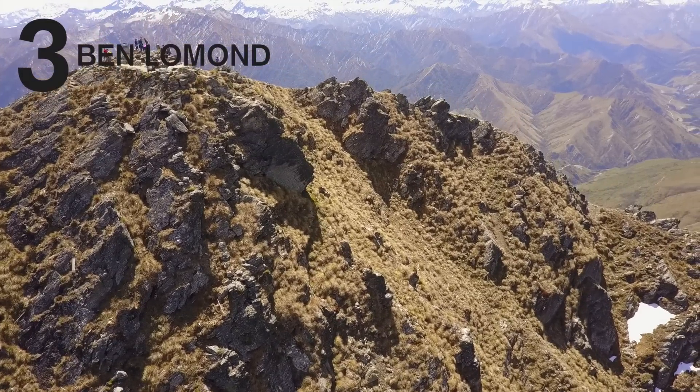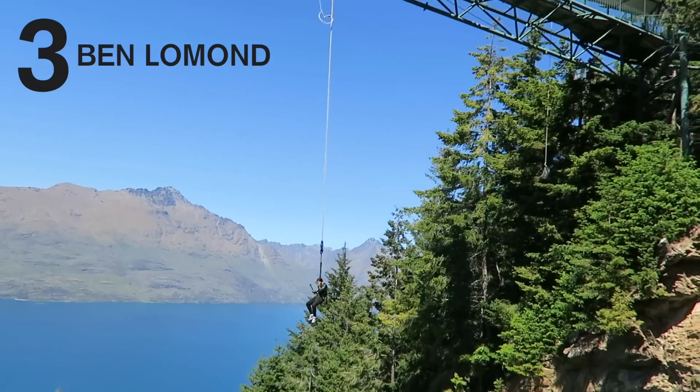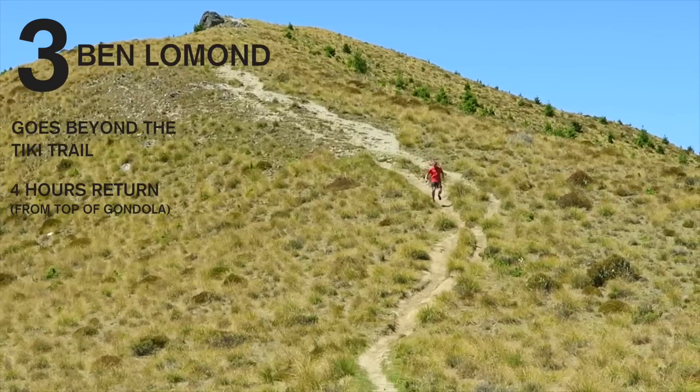Number three is the mighty Ben Lomond, which is the highest peak in the Queenstown area. The track goes beyond the Tiki Trail, so you can either start by doing that or you can take a cheeky gondola ride up for a head start, and then the trail heads around behind Skyline. From there it should take you about four hours return.